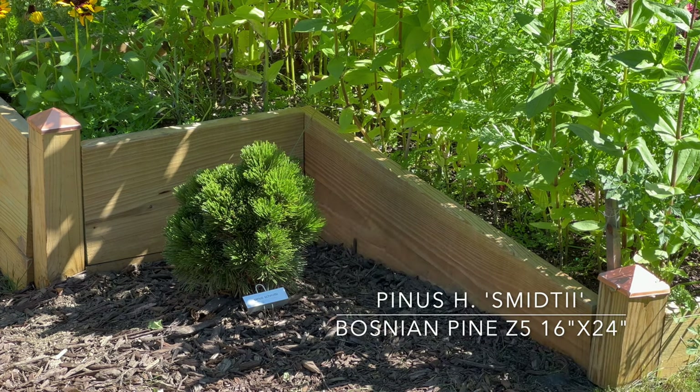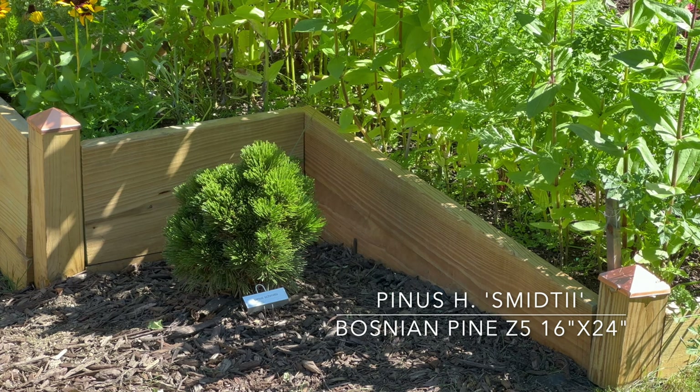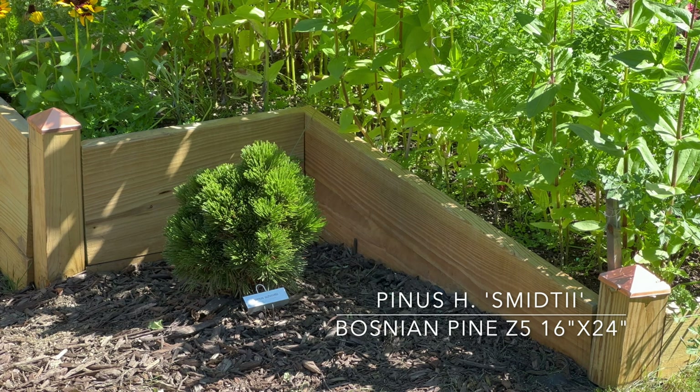Right here is a new little pine — Pinus heldreichii Schmidtii, Bosnian pine, Zone 5, full sun, gets 16 to 24 inches, and really stays small — only about one by one foot. I'm really trying to add evergreen interest around. So that's the new one right here in the corner so I can get some interest there.